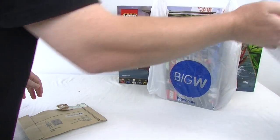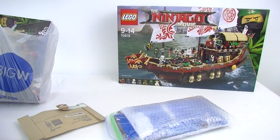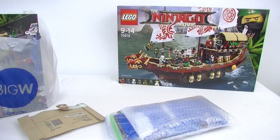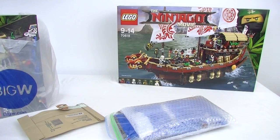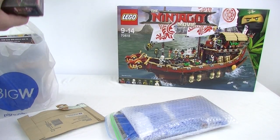First up is Destiny's Bounty — what a fantastic looking set that is. Picked that up from Big Dub. I've got some other goodies here I've picked up as well.